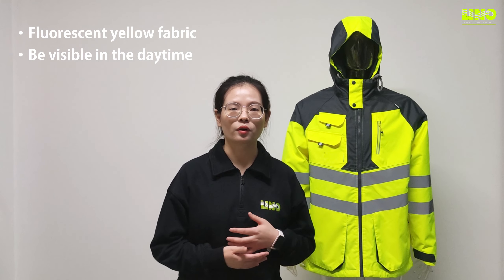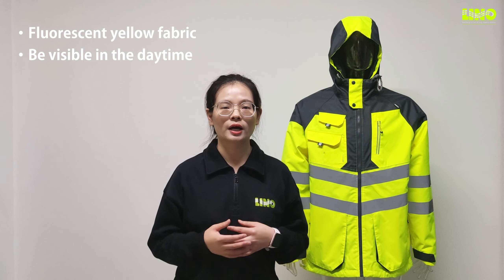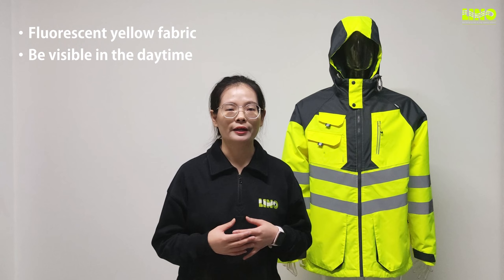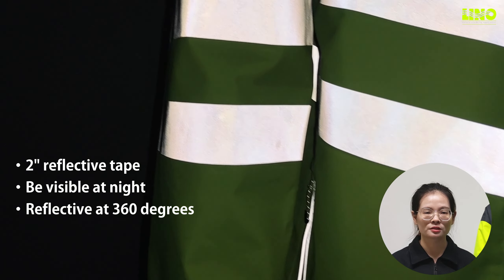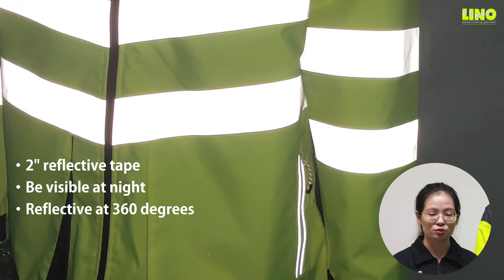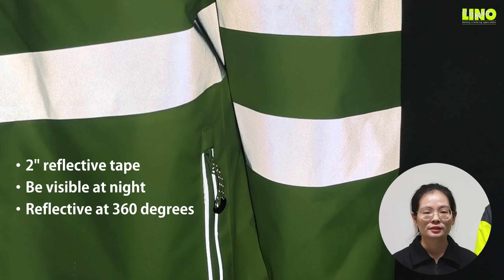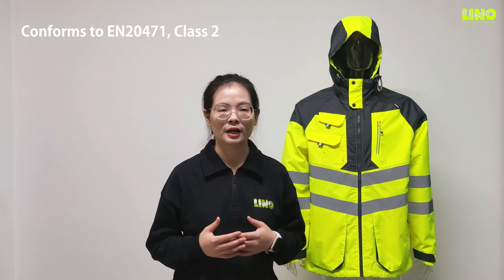Whether in daytime or dark conditions, the fluorescent yellow color of the fabric and 2-inch heat transfer reflective strips around the jacket ensure high visibility. This jacket conforms to EN 20471 plus check standard.